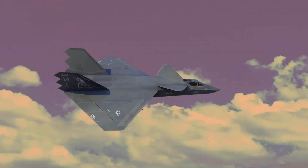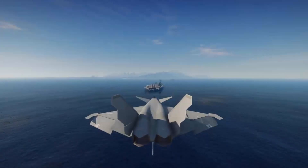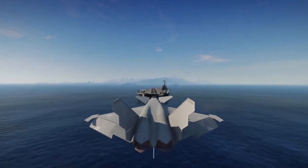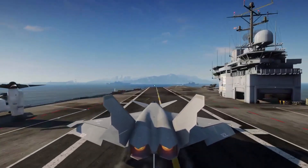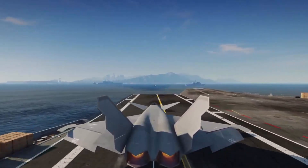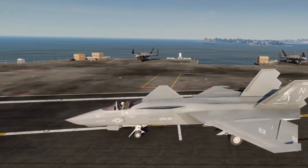The initial YF-23 design was evaluated, but it posed problems regarding flight deck space management, storage, landing, and catapult launching, necessitating an alternative design. Boeing donated a wind tunnel test model of the NATF-23, which underwent 14,000 hours of testing, to the Bellefontaine Neighbours Klein Park Veterans Memorial in 2001.